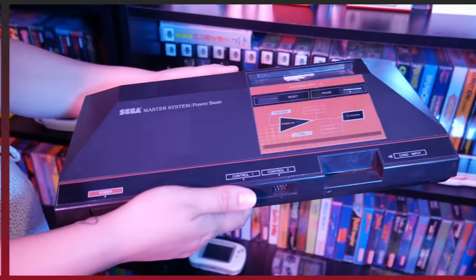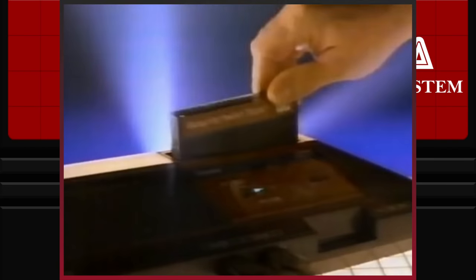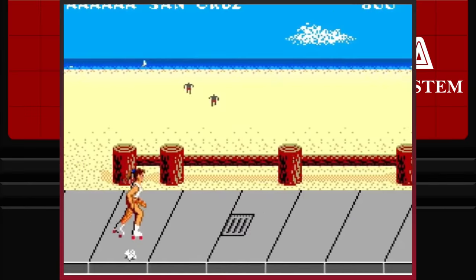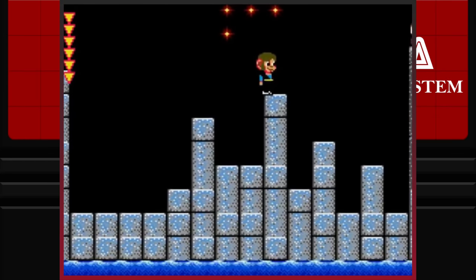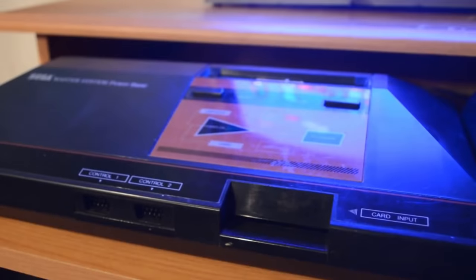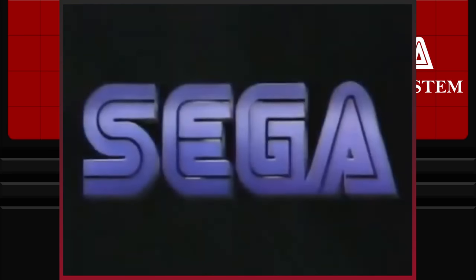Its predecessor, the Sega Master System, while not selling very well in either Japan or the United States, would still prove popular elsewhere, particularly in Australia, Europe, and Brazil. Whilst most people are familiar with both the Sega Master System and Master System 2, fewer people will be familiar with the models of the 8-bit hardware that came in later years, with there being a Master System 3 released and much more. So in today's video we are going to cover this lesser-known segment of Sega's gaming tale. I am Lady Decade and this is the story of the Sega Master System 3 and more.